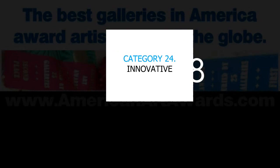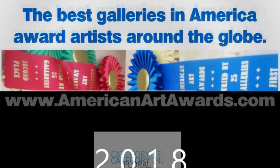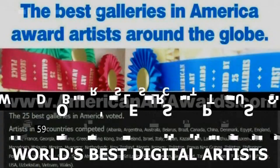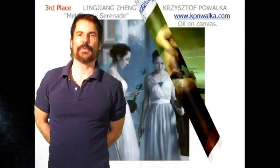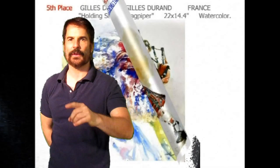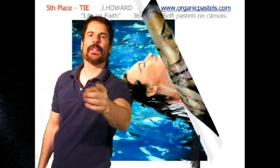Each year the best galleries and museums in America score online images in 50 categories to decide the best painters, sculptors, photographers, and digital artists in the world. In 2018, artists from 59 countries competed. Hey there, I'm Tom Beards, president of the American Art Awards, also a painter. I love art and I'm so excited because I get to bring you the best art in the world.